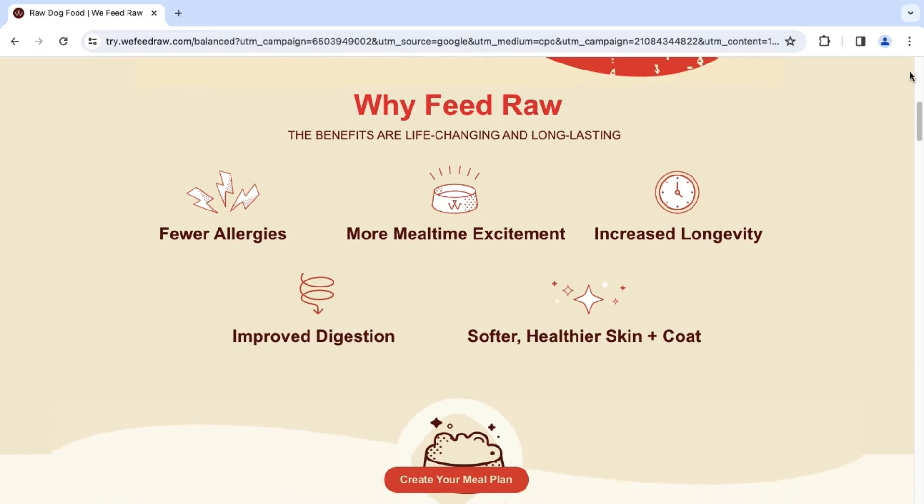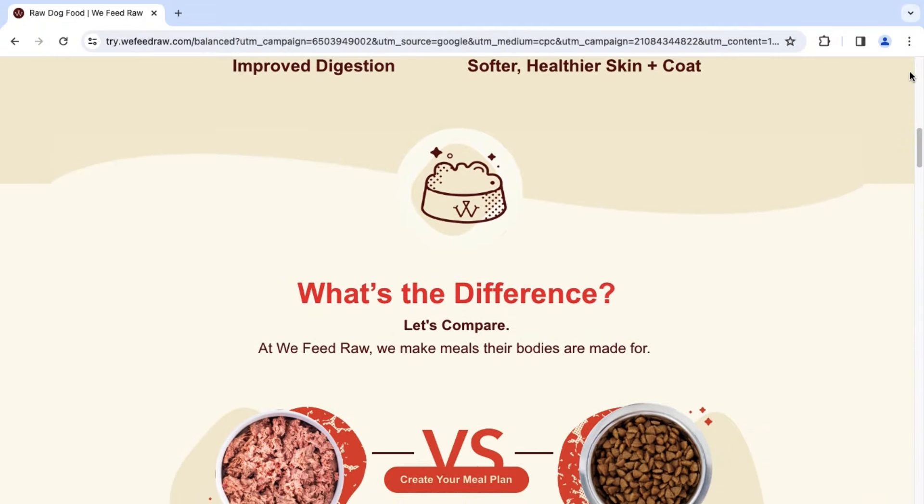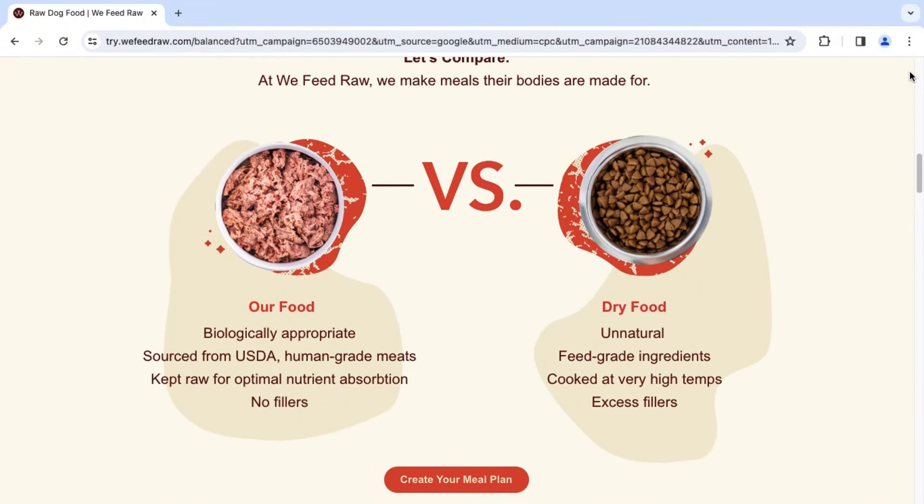Hello, my name is Felicia, a dog mom always on the hunt to give my French Bulldog Milo the best. So today we are going to take a look at the raw dog food company We Feed Raw.